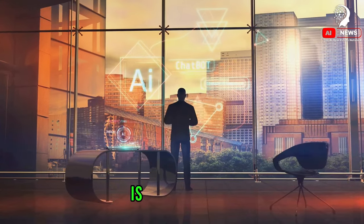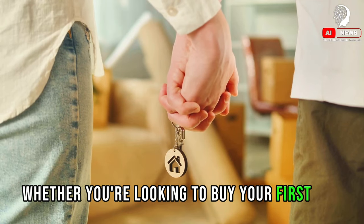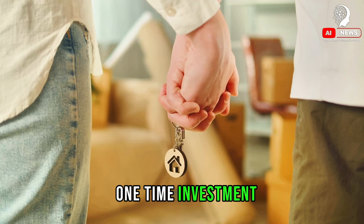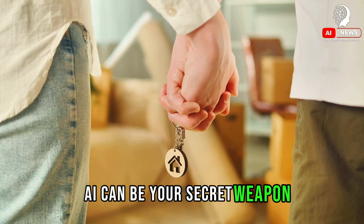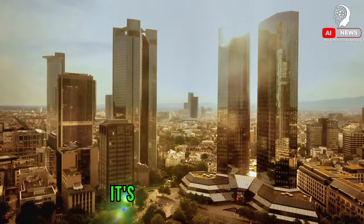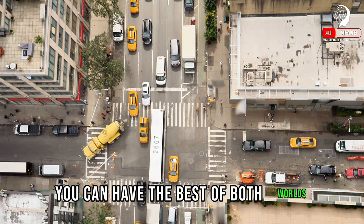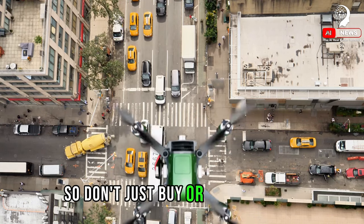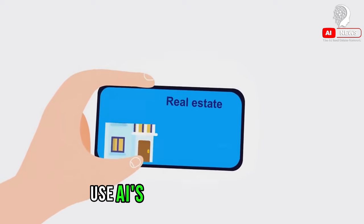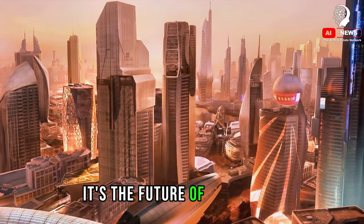Moreover, predictive analysis is not exclusive to big-time investors. Whether you're looking to buy your first home, add to your property portfolio, or simply make a smart one-time investment, AI can be your secret weapon. Remember, real estate is not just about location — it's also about timing. And with AI's help, you can have the best of both worlds. So don't just buy or sell on a whim or gut feeling; let the power of AI guide you. Use AI's predictive analysis for strategic real estate investment — it's not just smart, it's the future of real estate.